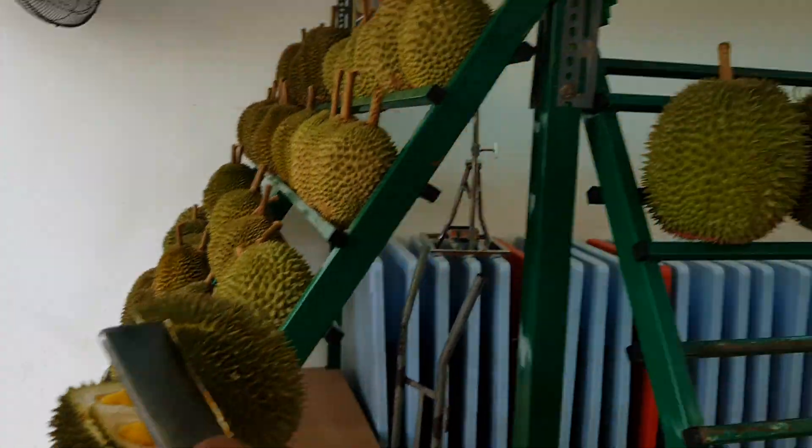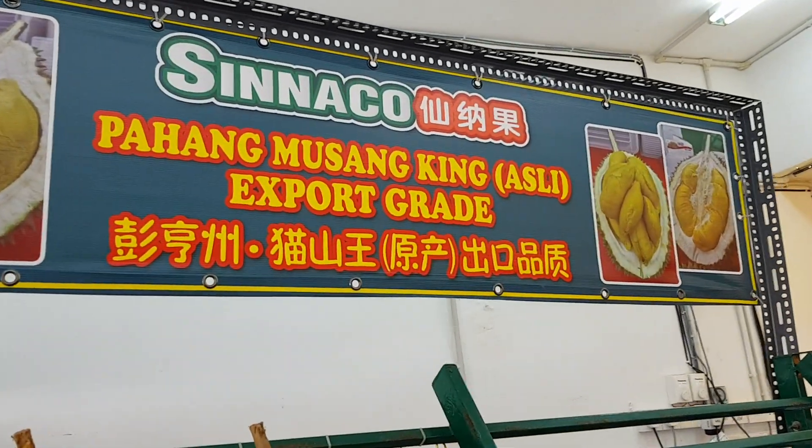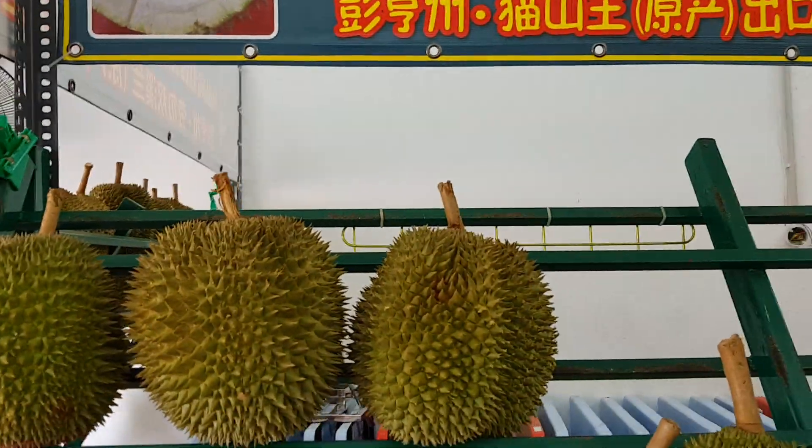So this is at Sinako Durian Specialist at SS19, next to SS2. They have many different types of durian available here.